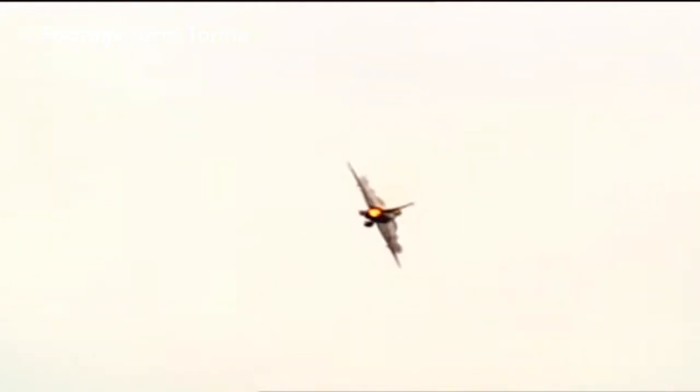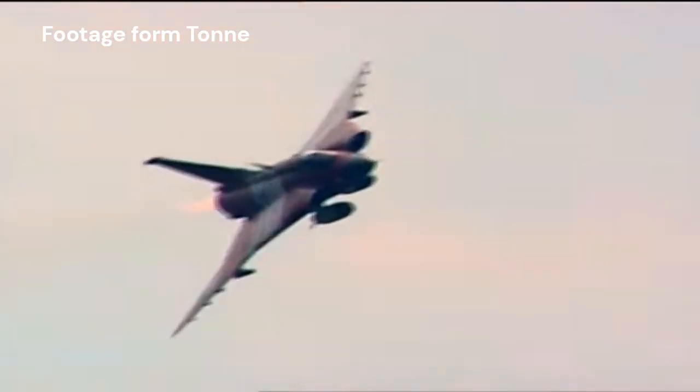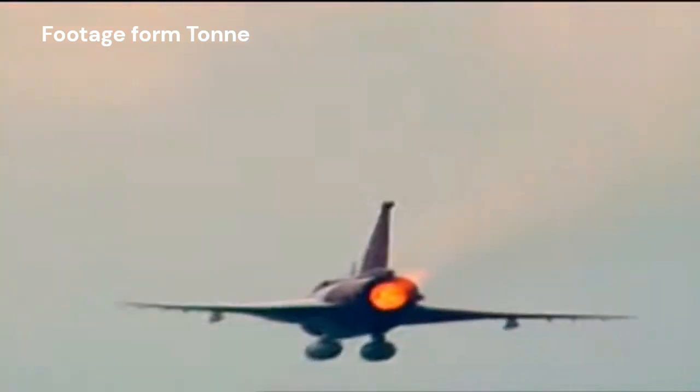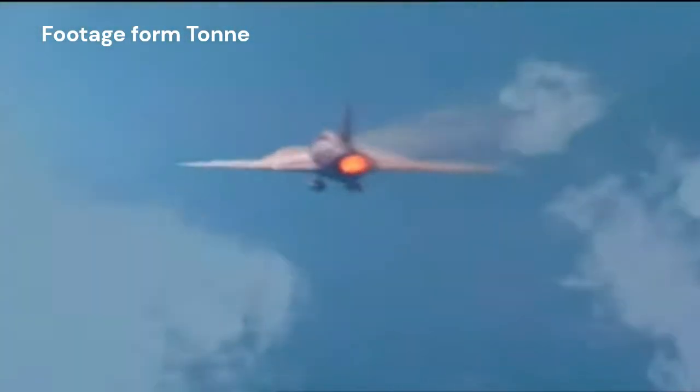The Draken's contribution to aviation extended beyond its role as an interceptor. Its unique design and technological innovations influenced subsequent aircraft development, both in Sweden and internationally. The lessons learned from the Draken's design and operation were applied to subsequent Saab aircraft, such as the Saab Viggen and Gripen.